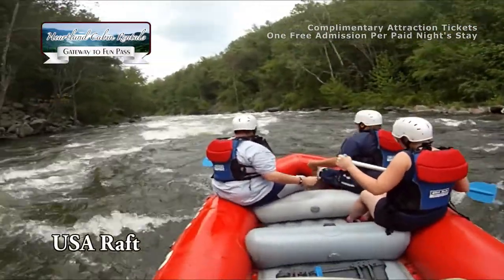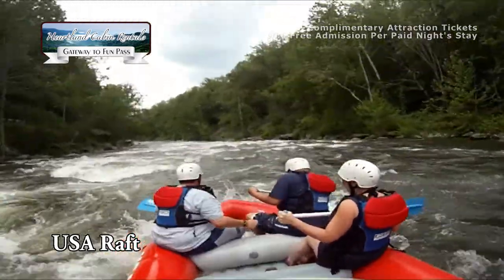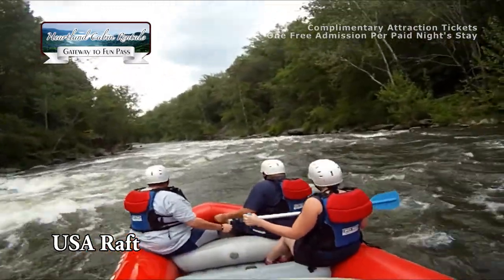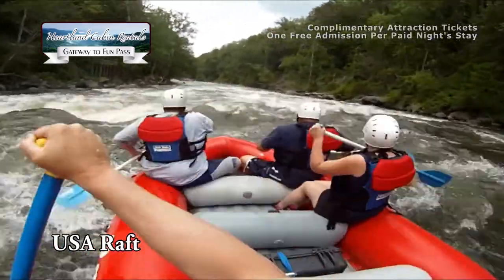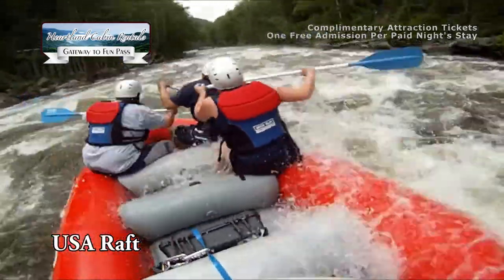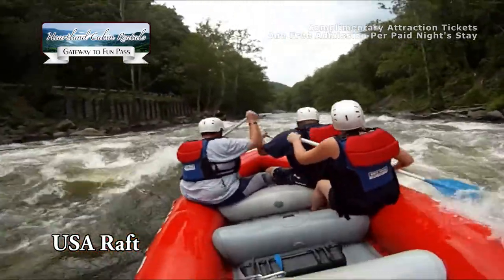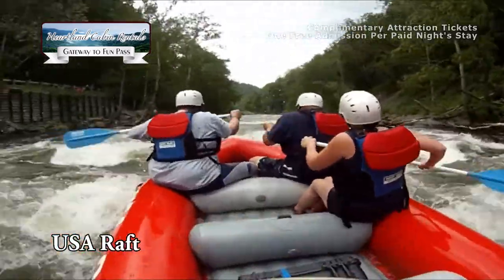USA Raft has welcomed whitewater rafters since 1993 on the Pigeon River. Enjoy breathtaking views of the Cherokee and Smoky Mountain National Forests as you paddle one of the most popular family whitewater rivers in the east. This Tennessee whitewater rafting excursion is a must-do on your activity list while in the Gatlinburg Pigeon Forge Vacation Area.